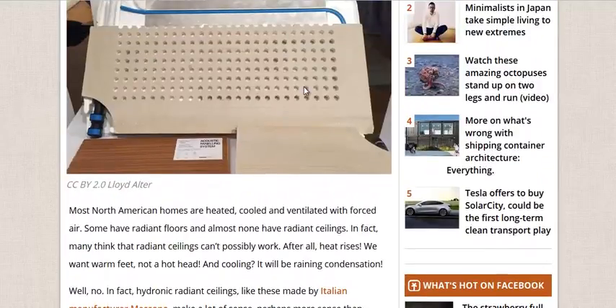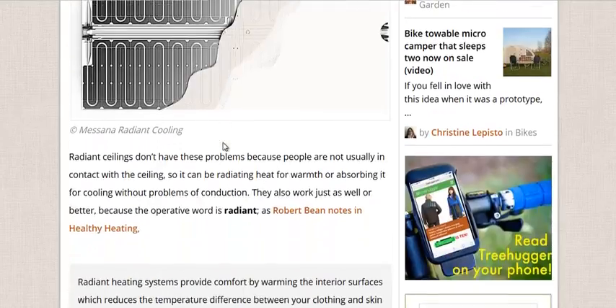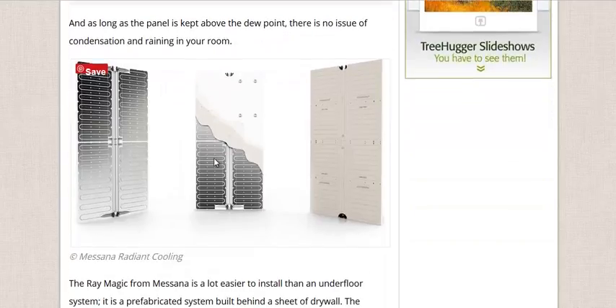This one here has an acoustical panel design for some soundproofing, but this is the basic design here — just some tubes running through here with a gypsum board, which is drywall over the top of it. This is from Messana, an Italian company, and I'll link to their website as well.